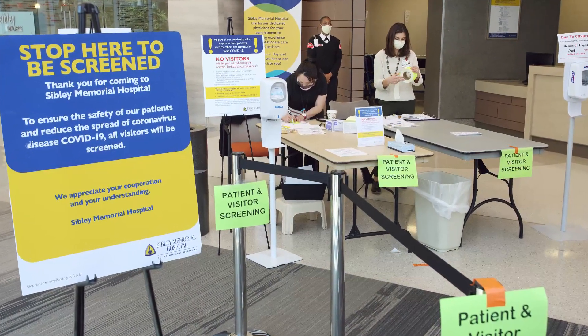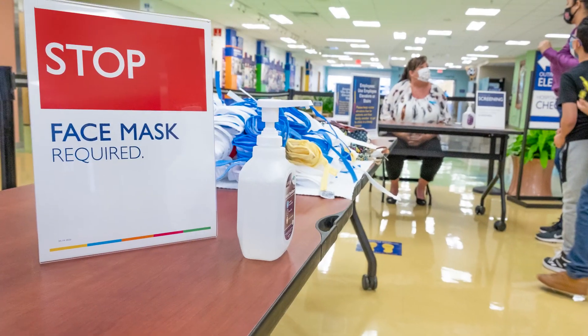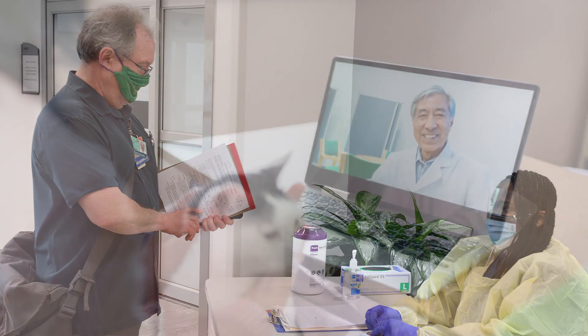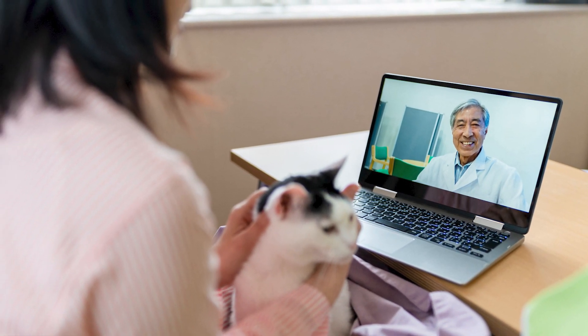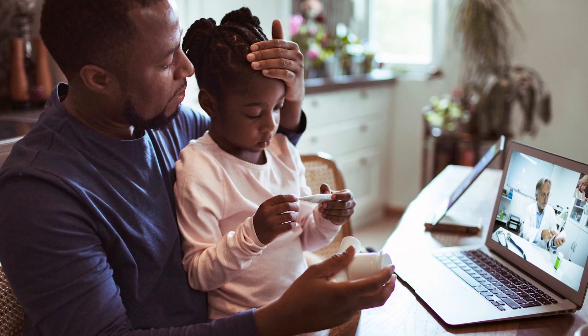We have limited the visitors in all of our Johns Hopkins Medicine facilities and we require that everyone wears a mask in any of our buildings. We have changed many of our processes so that we provide care to our patients via telemedicine when possible.